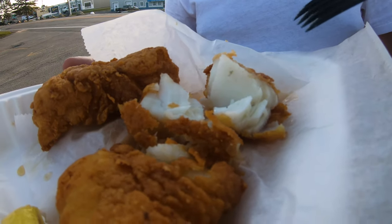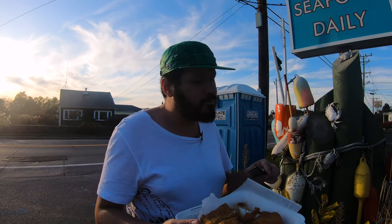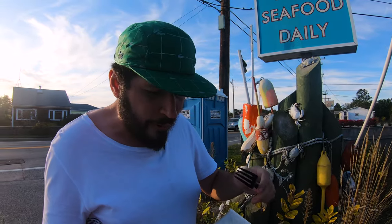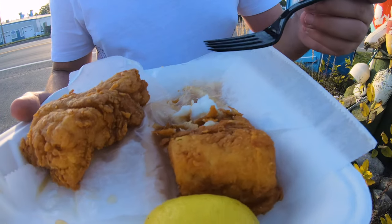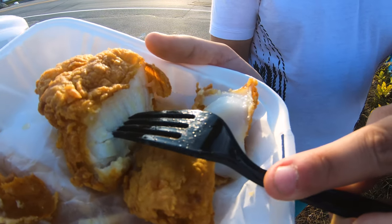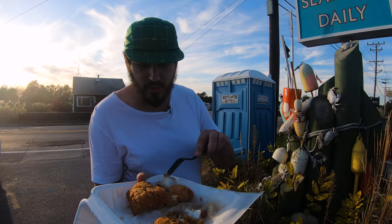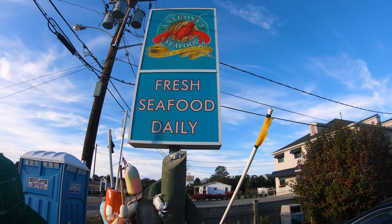I give this my stamp of approval. Look at that nice fish — nice meaty flavor, this is really good. It was $14 for a large. It's flaked too. You guys in the neighborhood, come down to Anthony's Seafood and have yourself some fish and chips.